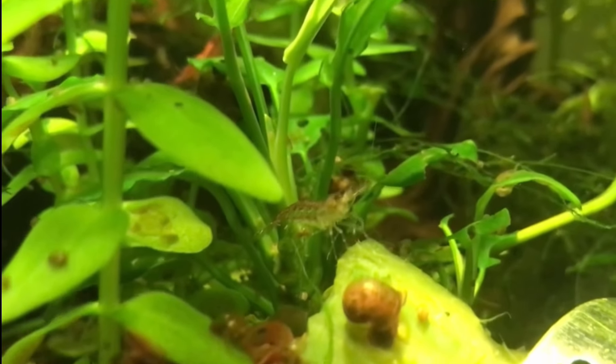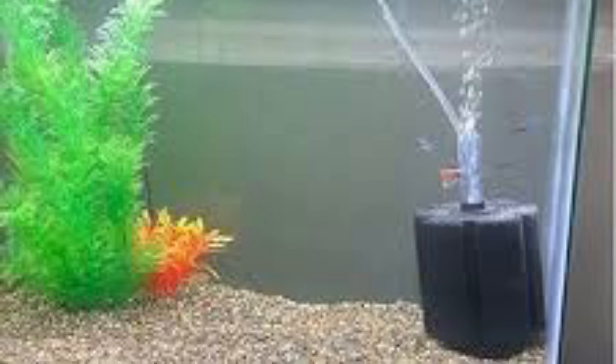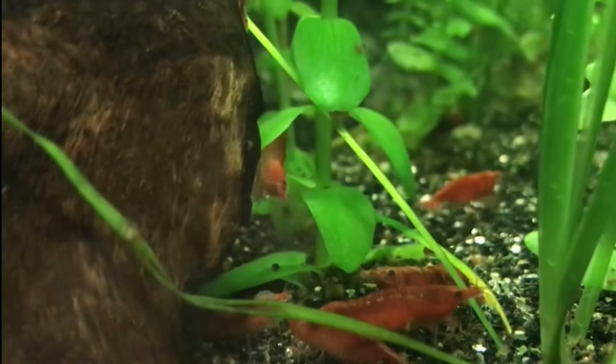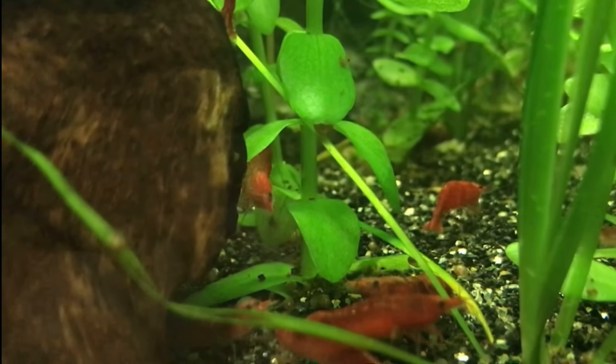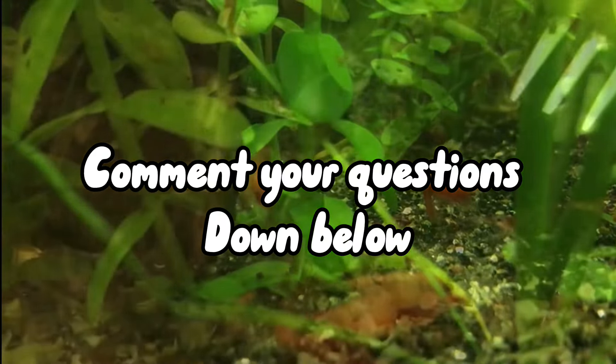One important thing I forgot to mention is to make sure you have a filter, or just a mini sponge filter, along with clean air entering the tank. If you have any questions about shrimp, just ask me in the comments and I'll make sure to reply.